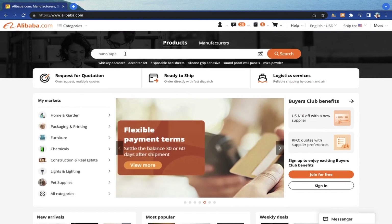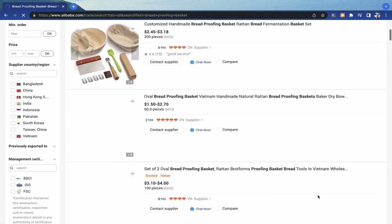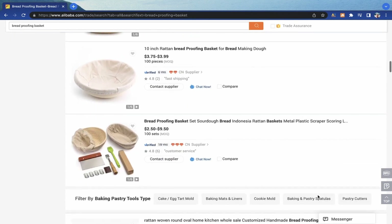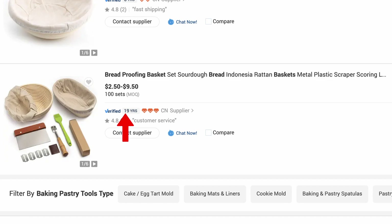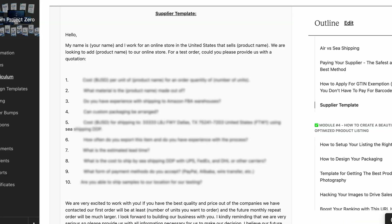To find a manufacturer, go to Alibaba.com, which is essentially like Google for finding manufacturers. Type your product in the search bar and you'll get a list of hundreds or thousands of manufacturers to look through. The big things to look at are the main image, the rough price, and additional supplier information such as how long they've been in business and their ratings. Contact these manufacturers — in the Ecom Project Zero course I have a copy-and-paste supplier template to help you get the best price. Get samples from your top one or two suppliers, build a relationship with them, and make sure they're who you want to do business with long term.